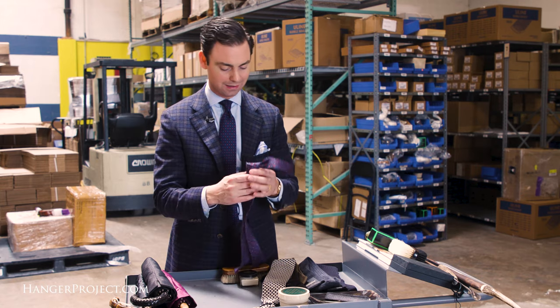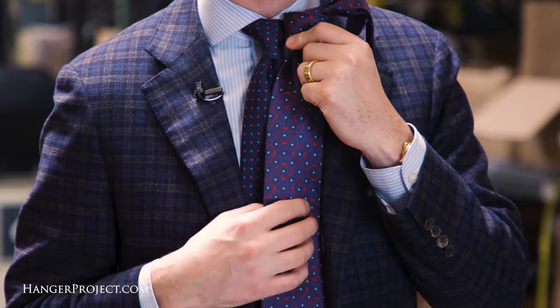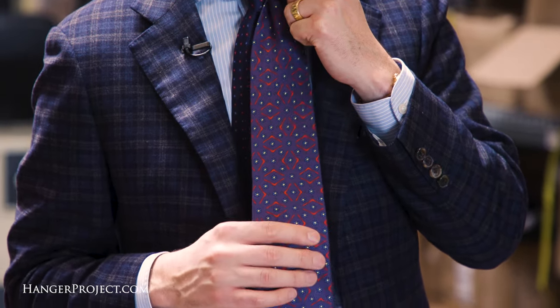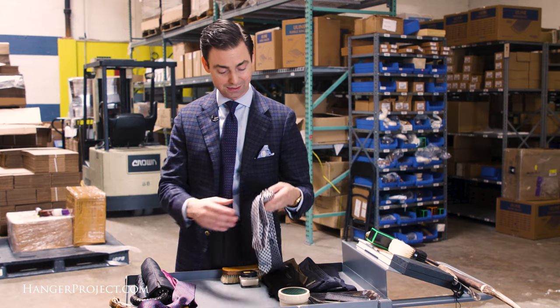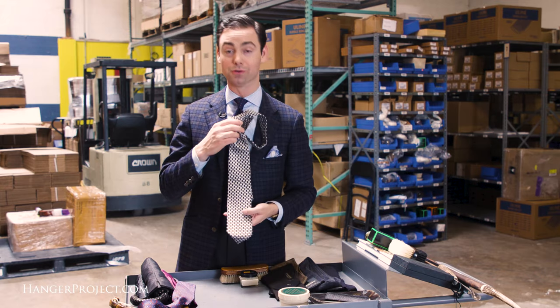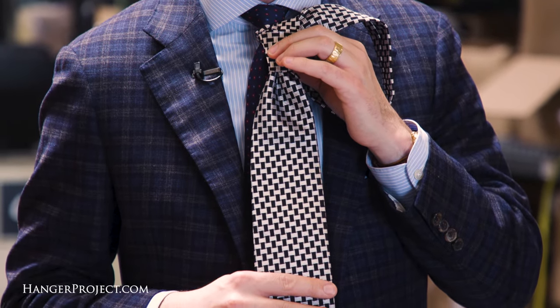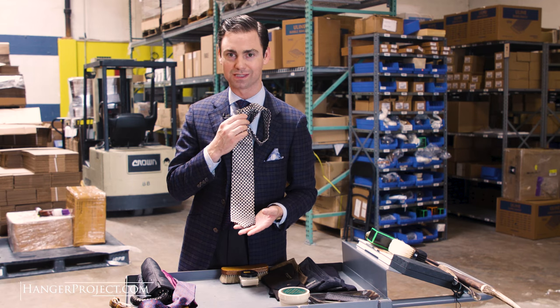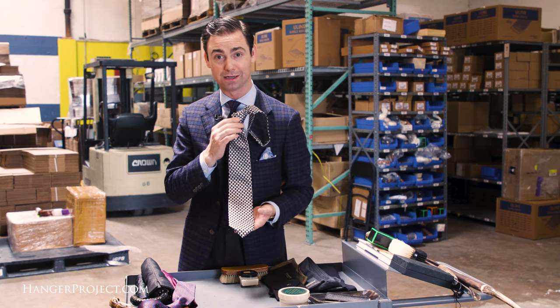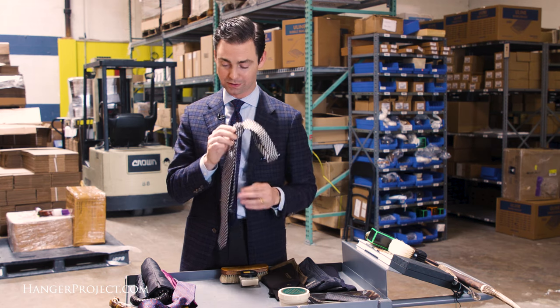Of course, we've got a lot of Kirby Allison Sovereign Grade ties. This is our Hanger Project anniversary tie — all made for us out of England with silks woven or printed there. This is absolutely my favorite tie and probably our best seller. This is our Kirby Allison Sovereign Grade basket weave tie — an incredibly elegant, incredibly formal tie. There's not a man on earth that couldn't use and enjoy this tie and immediately look great wearing it.